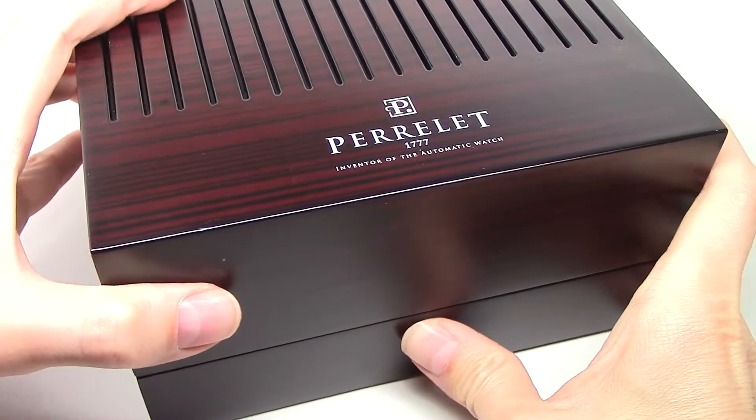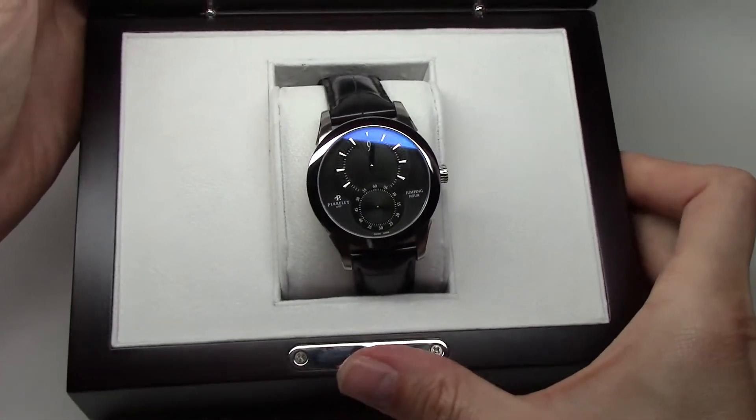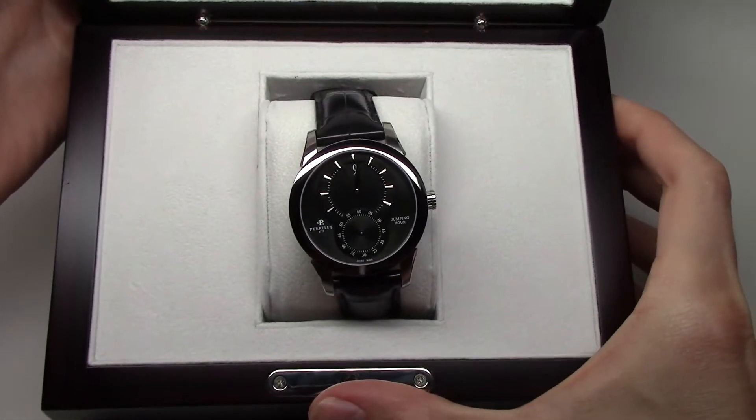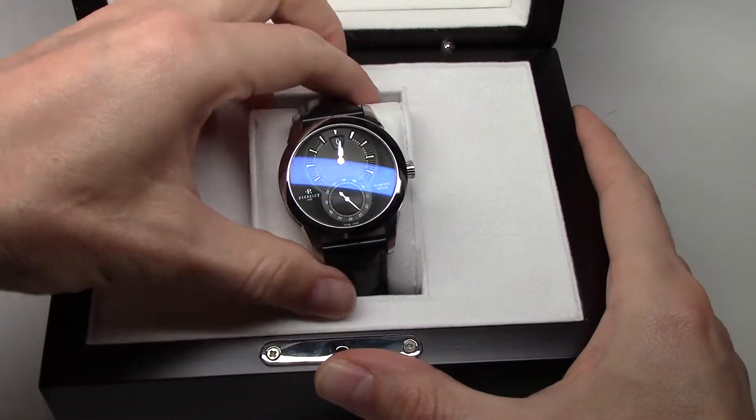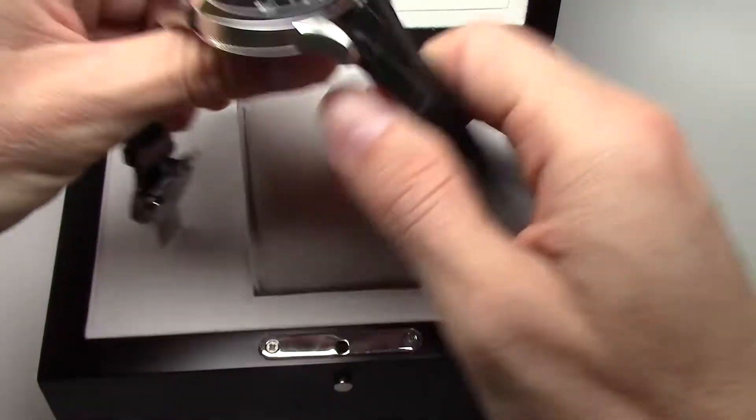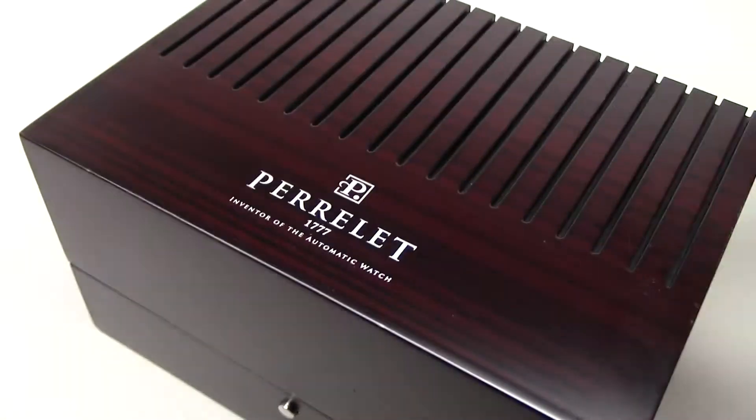Hello everybody! Today we have a new model. This is Perilé Specialties Jumping Hall Watch. Black dial. Very good.